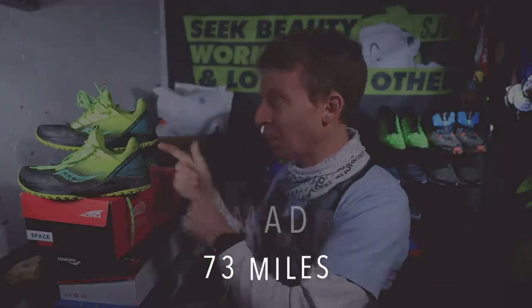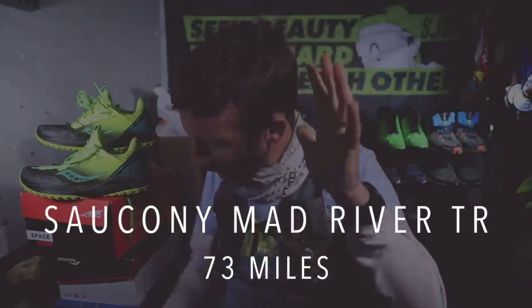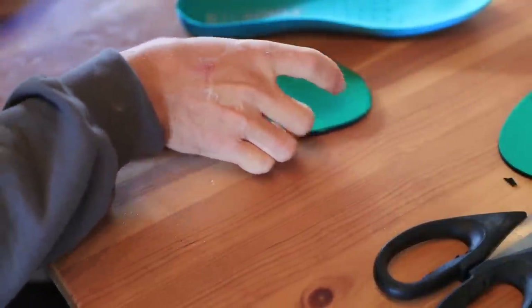Saucony Mad River TRs are pulling their weight in the urban environment. The trail shoes — I threw the mud, the ice, the snow at them and they are pulling their weight. I put the Spenco in there just for a little extra cushion on the concrete and pavement, because all the dirt trails right now are completely covered with snow. It's just not fast enough for road marathon training to run on snow.